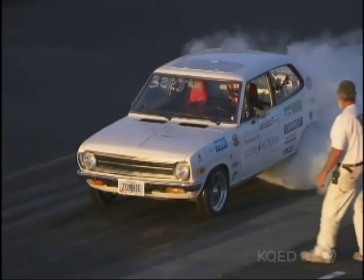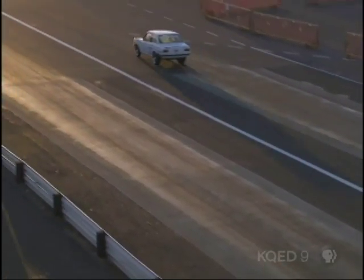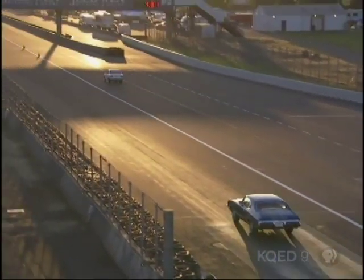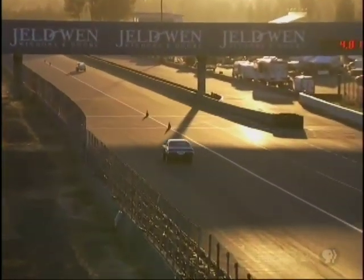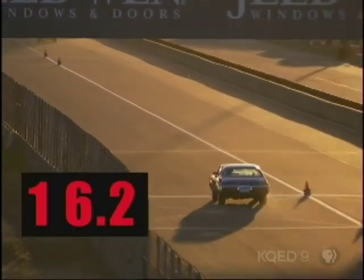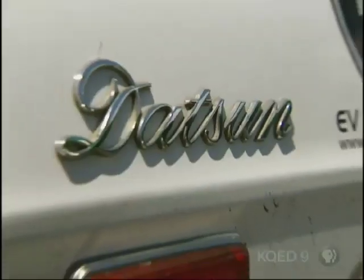David Pogue faces off against John Whelan and a 1972 Datsun. Whoa! What's going on here? 11.8 seconds? He blew my doors off.